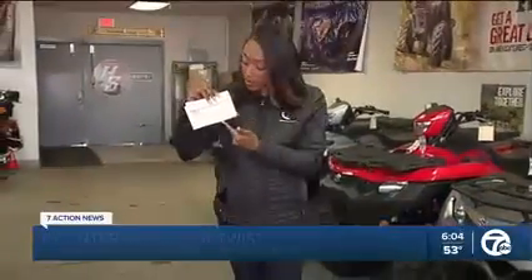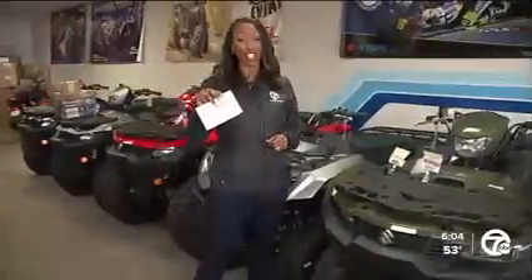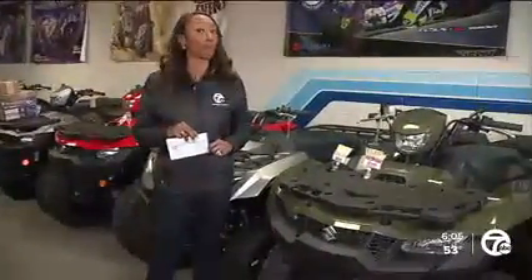It's called checkwashing. A person walks in with a real cashier's check and chemically removes the dollar amount, replacing it with a larger dollar amount. It happened here at Honda Suzuki of Warren, where someone walked in with a $10 cashier's check but walked out with a brand new ATV.